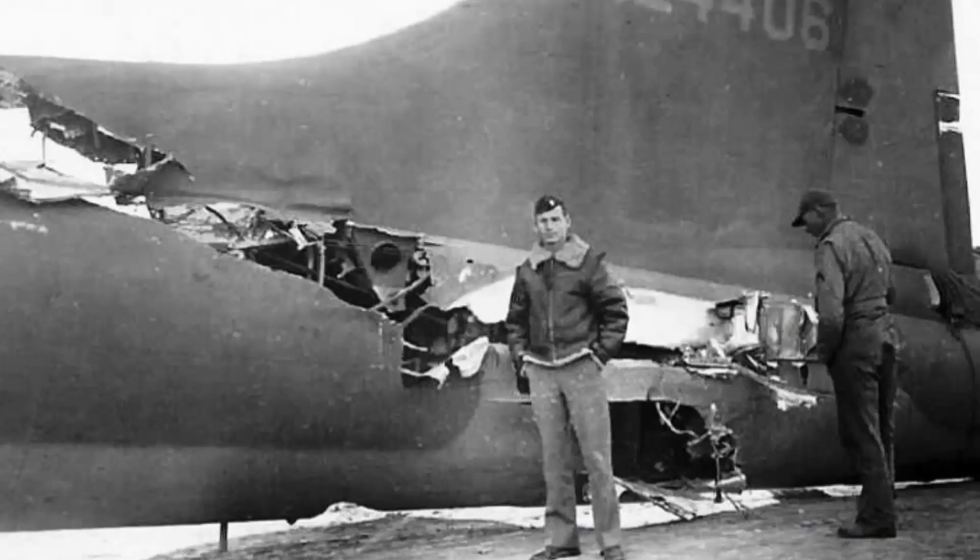For the entire crew, landing it was an exceptional experience. This served as another example of the famous B-17 Flying Fortress's dependability and durability.